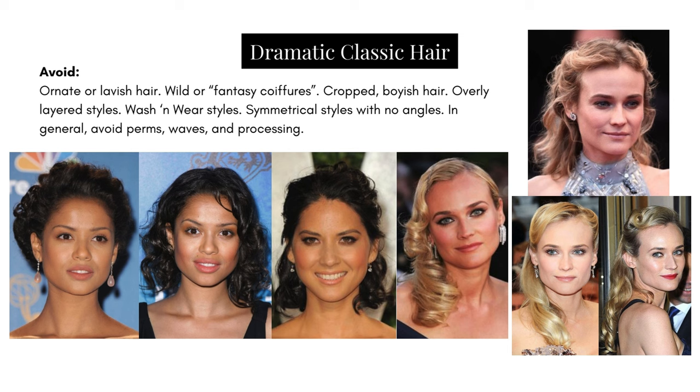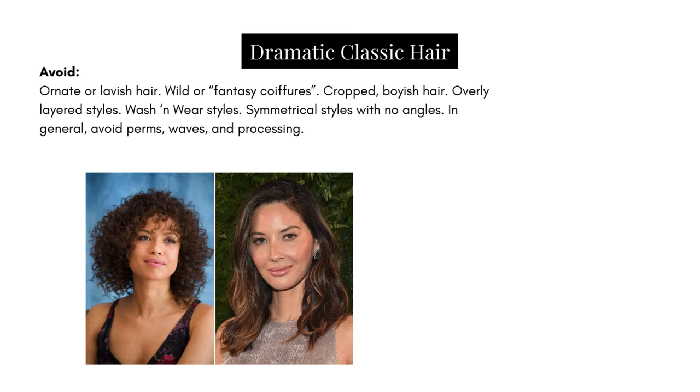Avoid fantasy hairstyles. Comparing these two bottom looks to the one above, she obviously looks better in the bottom because the styling was done right — that elevated look is important. However these are a little too ornate, giving me a sense of fantasy; she looks okay but it does look a bit costumey. So on top it's too little — I need her to do more styling — and at the bottom she's done too much. The classic is really about finding that balance. Avoid overly layered styles.